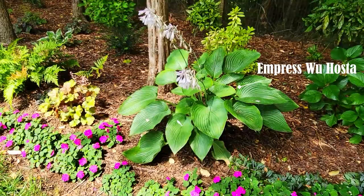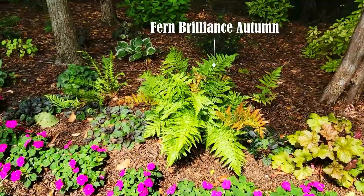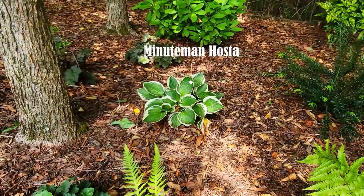Love this hosta called Empress Wu. Another Toffee Twist heuchera that I got on clearance. Then I have a couple Autumn Brilliance ferns, and this hosta is called Minuteman.